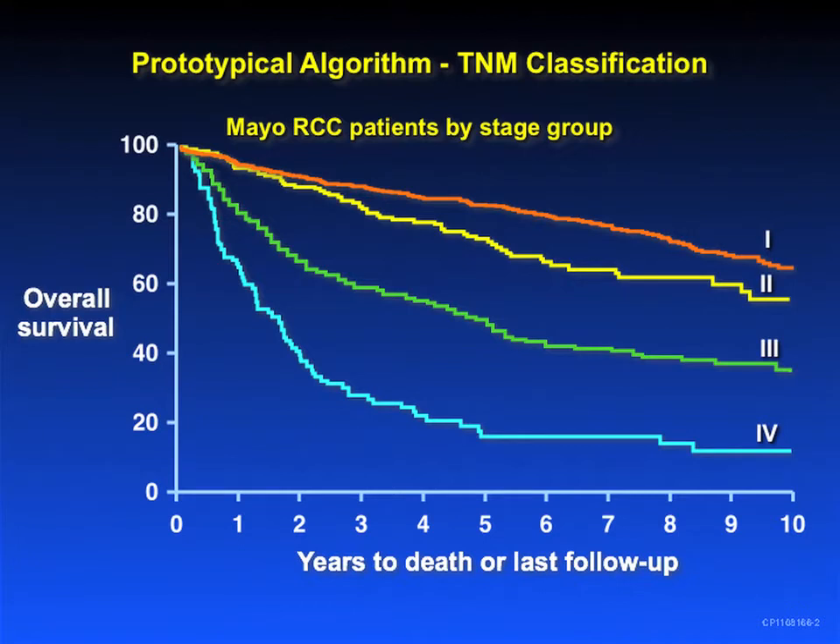I was asked to talk about models and algorithms for predicting outcome for renal cell carcinoma. The prototypical model is TNM staging, which Dr. Fitzpatrick talked about yesterday.